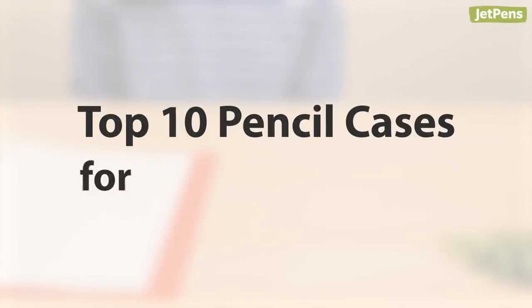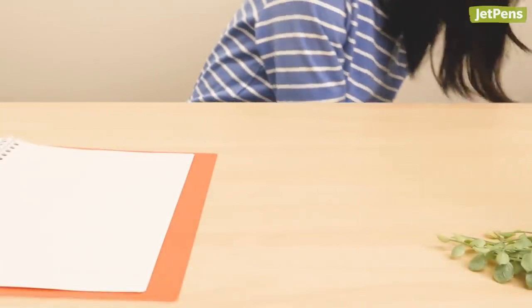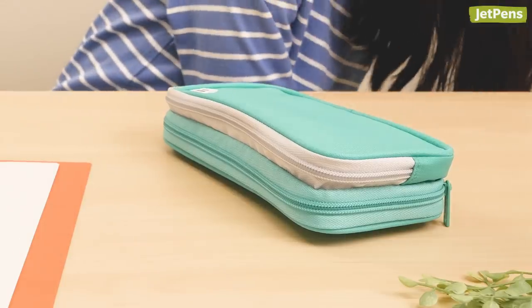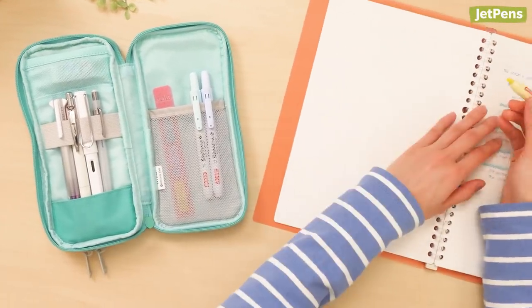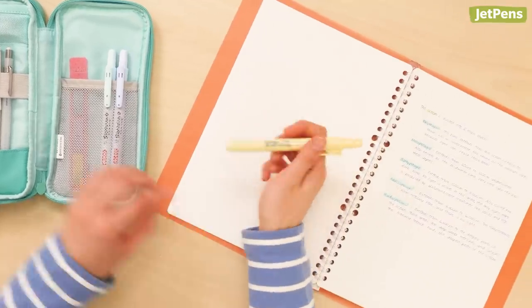Top 10 Pencil Cases for 2019. Pencil cases are an indispensable companion to casual pen users and pen enthusiasts alike. In this video, we'll talk about 10 of our favorite pencil cases this year for different users and specialties. Stick around till the end to see our top choice.